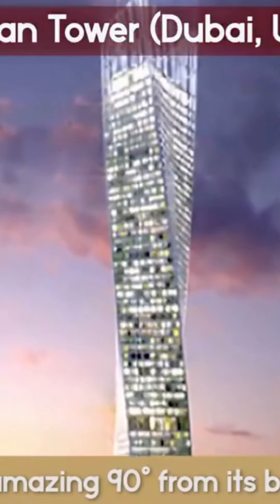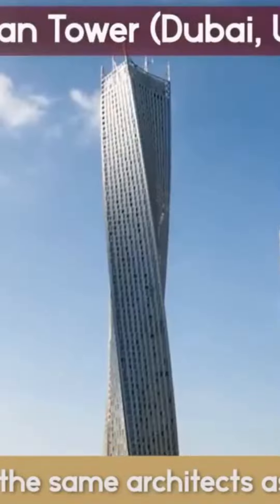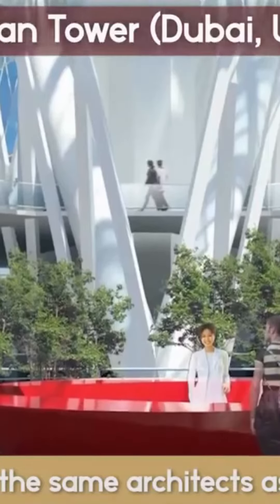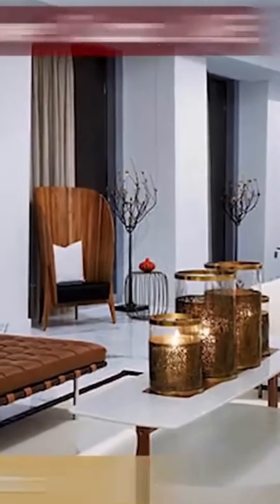Previously known as the Infinity Tower, it was designed by the same architects as the Burj Khalifa — Skidmore, Owings, and Merrill — and took seven years to build. Each floor rotates 1.2 degrees around a cylindrical elevator core, giving most of the apartments a wonderful view of the gulf and the marina, and also protecting them from wind load and solar heat.